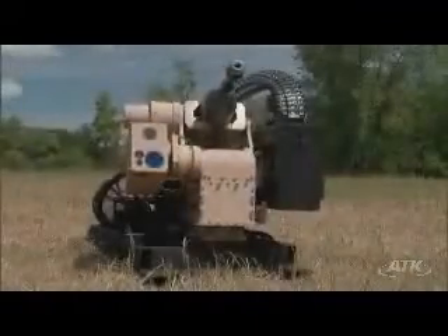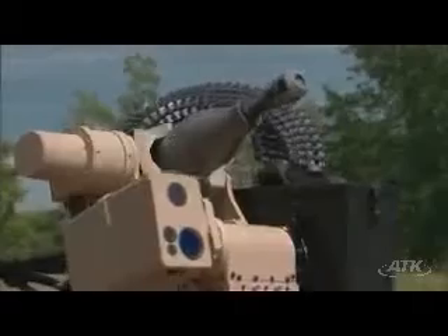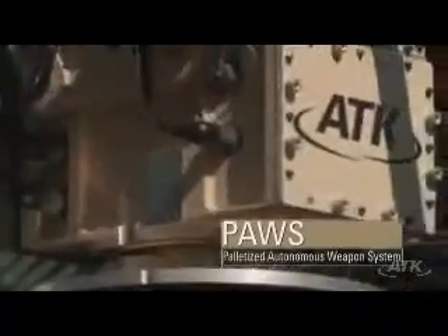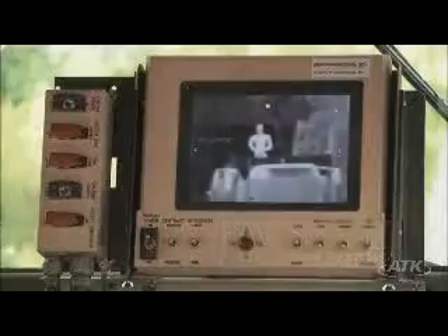ATK has now expanded our capability to offer the warfighter a self-contained, fully autonomous weapon system. ATK has developed the Palletized Autonomous Weapon System, or PAWS, as a self-contained and autonomous armament package that is scalable to specific mission requirements.